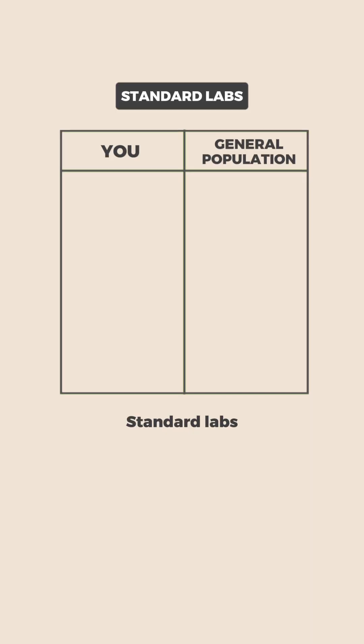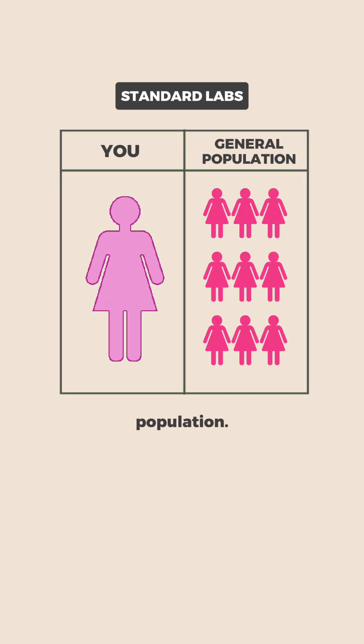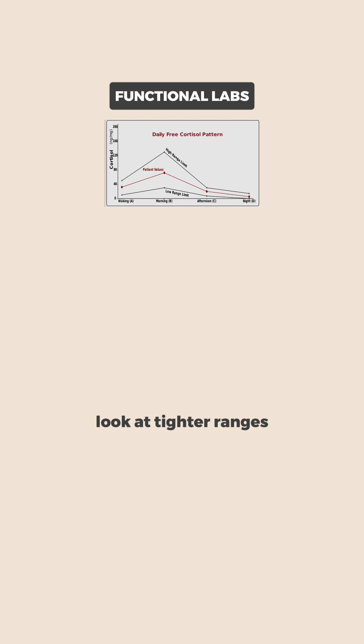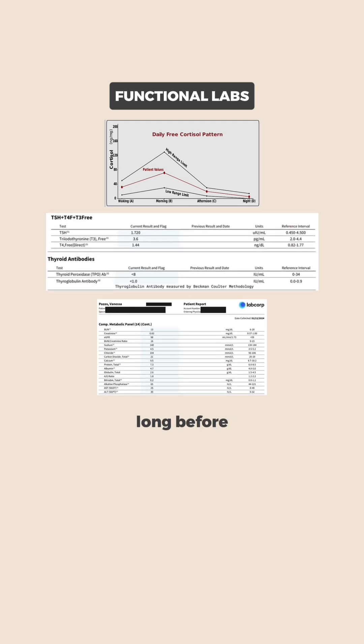Number two: the ranges. Standard labs compare you to the general population, even if most people in that group aren't healthy. Functional labs look at tighter ranges to detect early signs of imbalance, long before illness shows up.